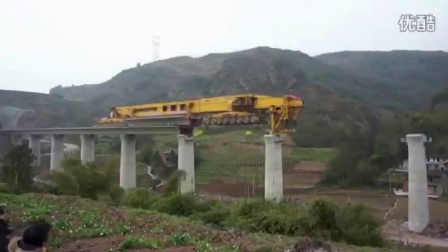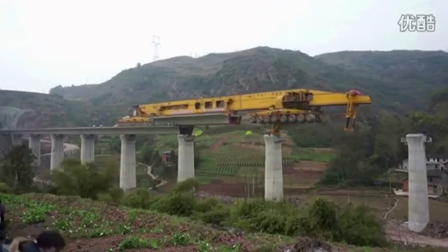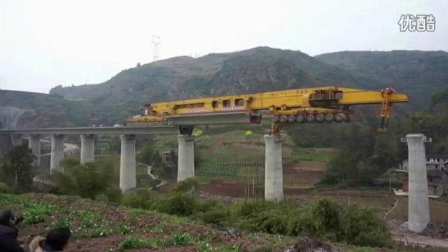After laying one section, the Iron Monster rolls backward to collect another section, then glides forward on top of the previously mounted track to install the new one.